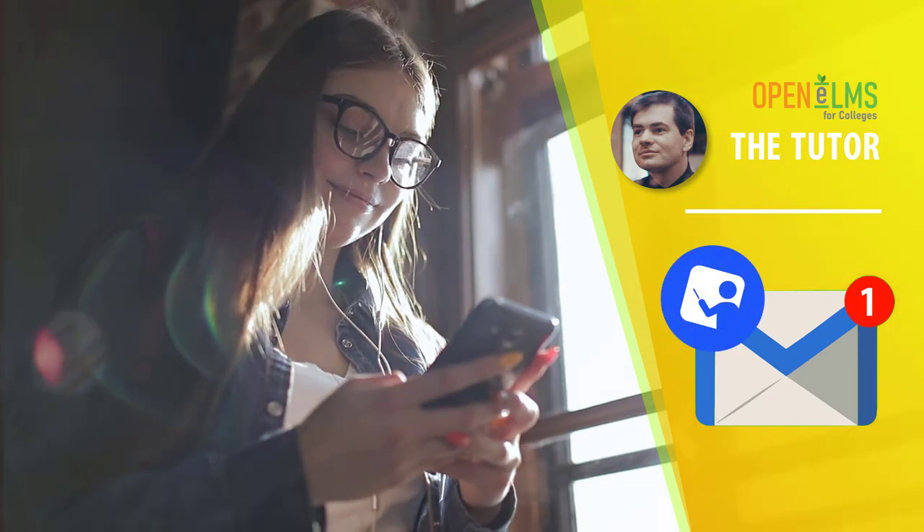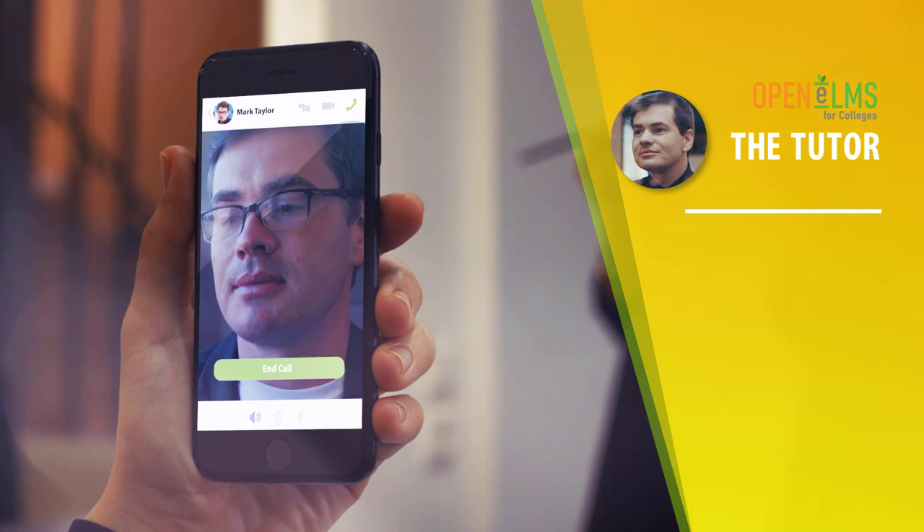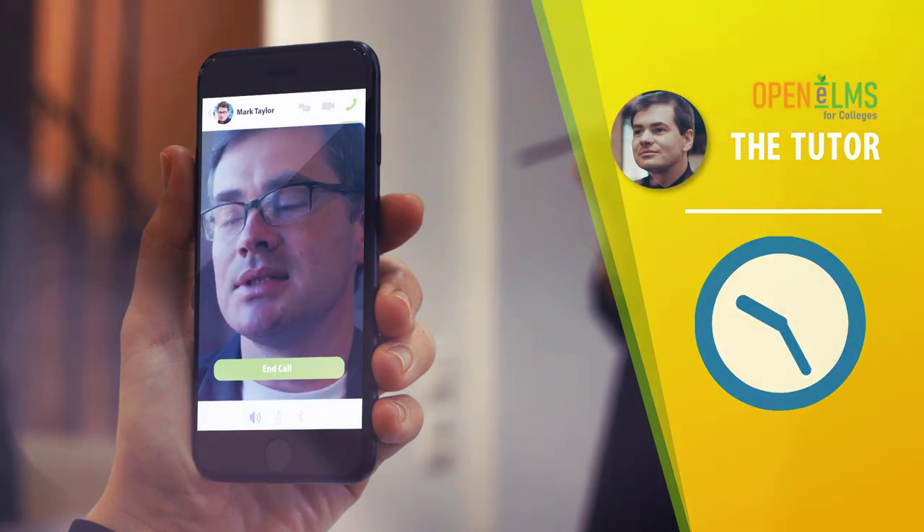Email alerts enable the tutor to keep on top of progress and chat to students directly through the system, delivering traceable training which can be replayed at any time.